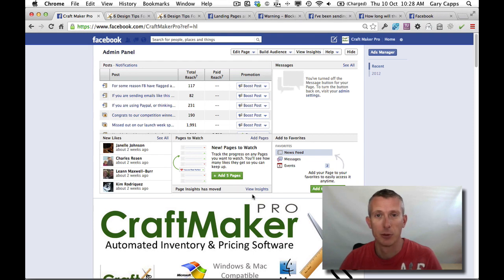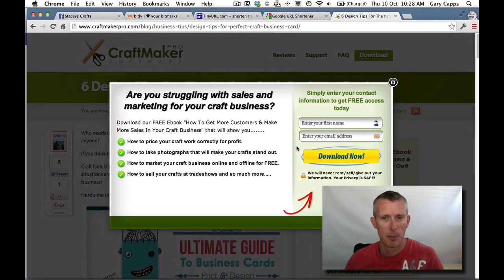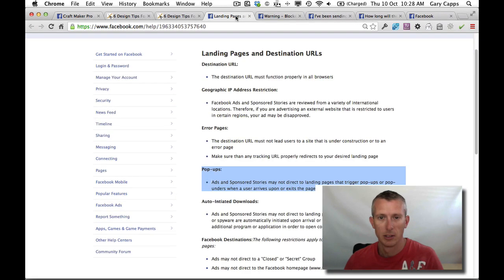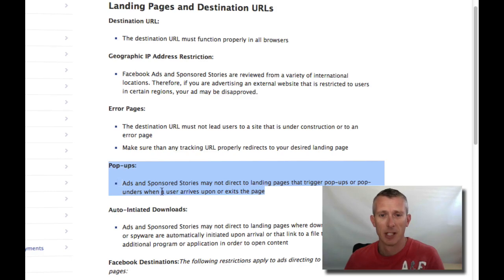Our site got marked for spam and we still don't have a proper reason for it. We've actually spoken to someone at Facebook and we were told the reason — I'll show it here on the screen — we were told the reason we got marked as spam is because we have a pop-up on the site offering people an opt-in. But they didn't really seem to know. As I've pointed out to them, it says in their actual terms that pop-ups must not be on ads or sponsored stories that go to landing pages that trigger pop-ups. We haven't been doing that — we haven't run any ads to pages that have the pop-up on. So we've gone back to them and they don't seem to know the answer.